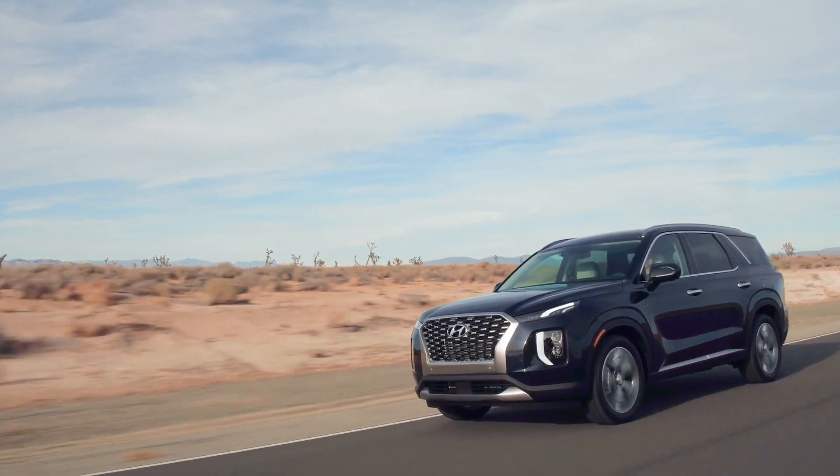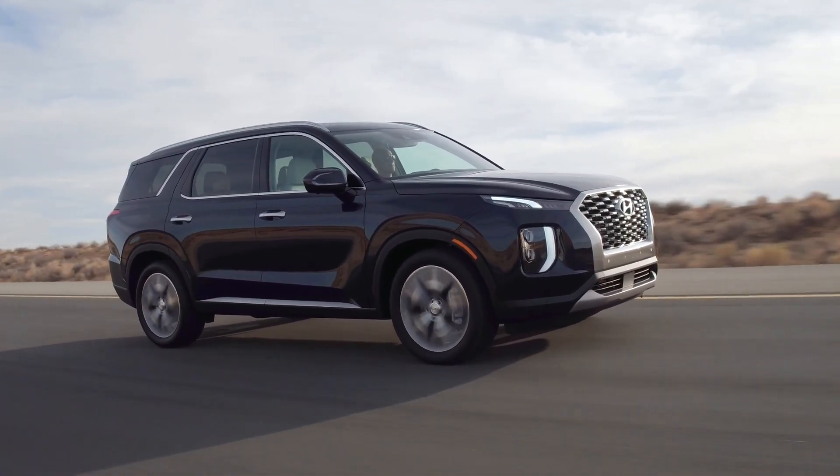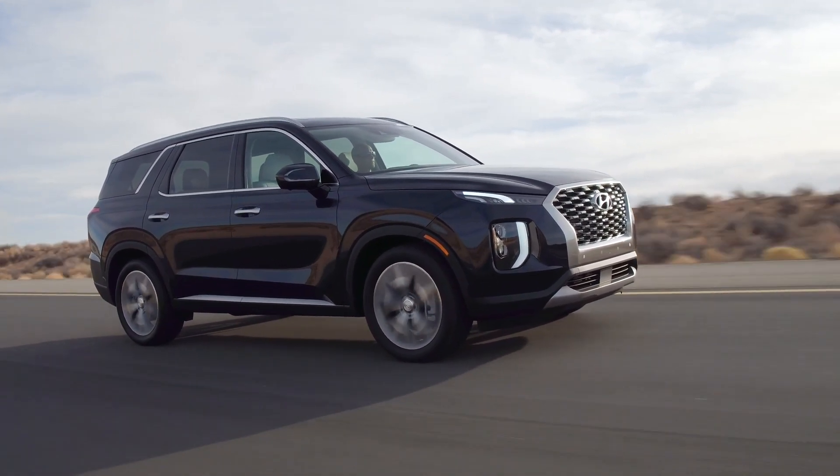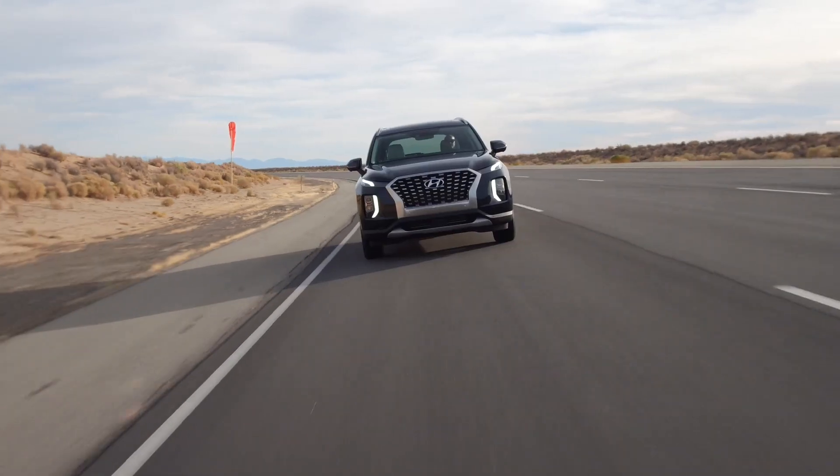I'm really hoping — fingers crossed — that we will get to the end of this. We have our final consumption test at about 700 miles and we'll see what Hyundai says. Regardless, I am going to share what the findings are.